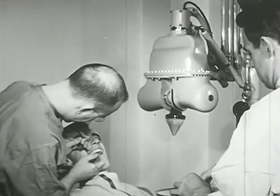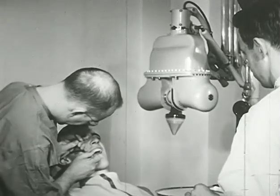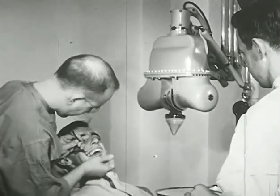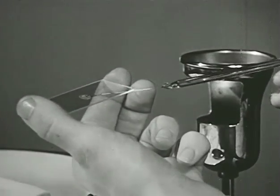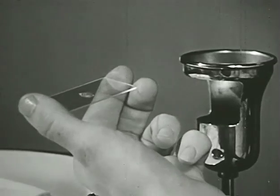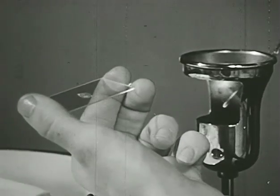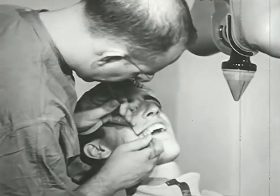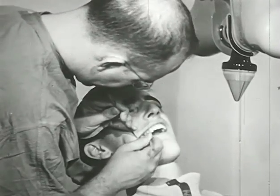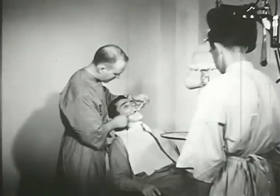Smears may be made if there is a suspicion of gum infection. Samples from six different areas are taken. Smears are spread thinly on the glass slide so that organisms will be visible under the microscope. Passing the slide through the burner fixes the material so it will not wash off.